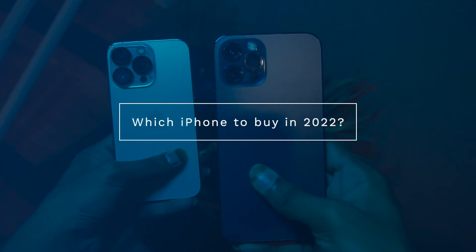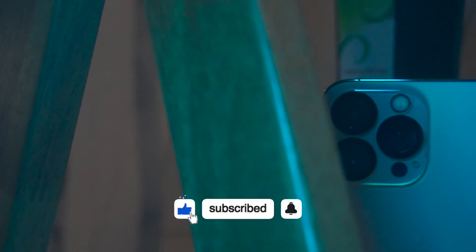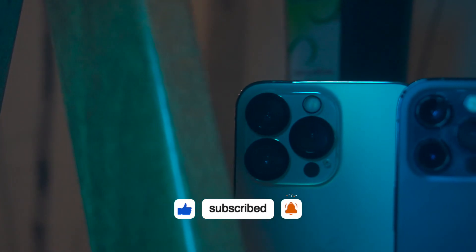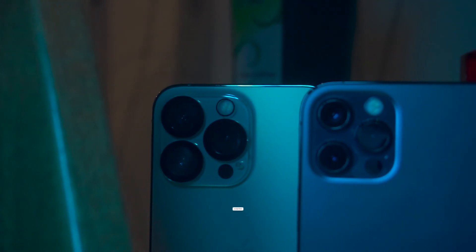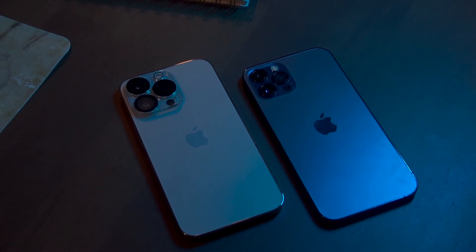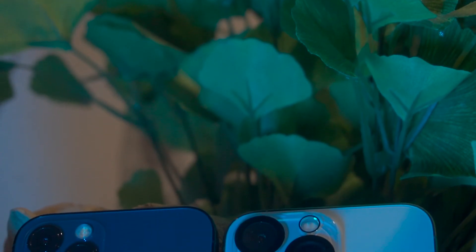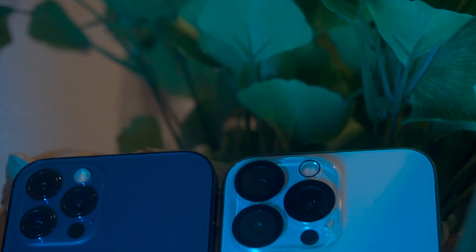Finally, which phone should you buy? Personally, I still have a preference for the iPhone 12 Pro due to price and the fact that the battery difference is not a lot. If you compare the iPhone 13 Pro and iPhone 12 Pro, the main reason to choose the 13 Pro would be cinematic video mode and the slightly better specs.